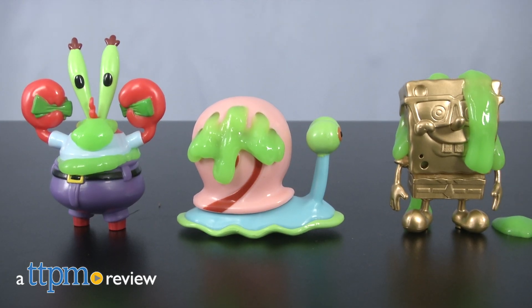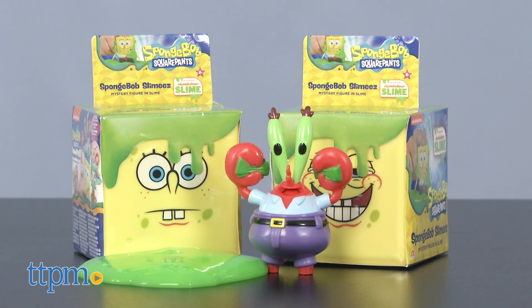Two Nickelodeon favorites come together in one toy. Hi, I'm Laurie from TTPM, here with new Spongebob Squarepants Spongebob Slimies, featuring Nickelodeon slime from Alpha Group.